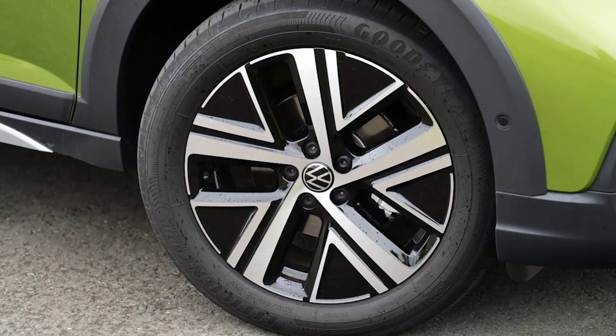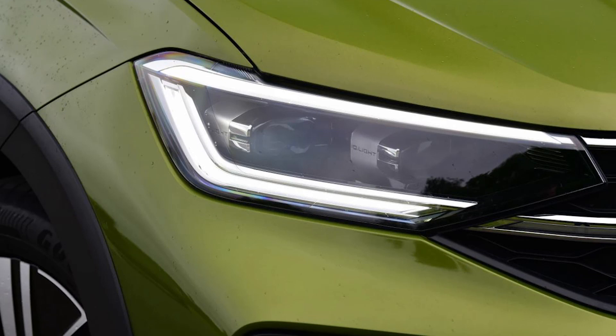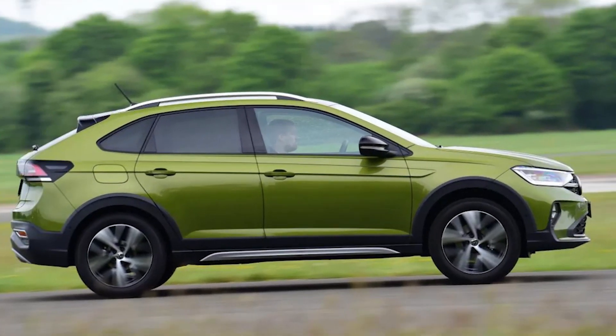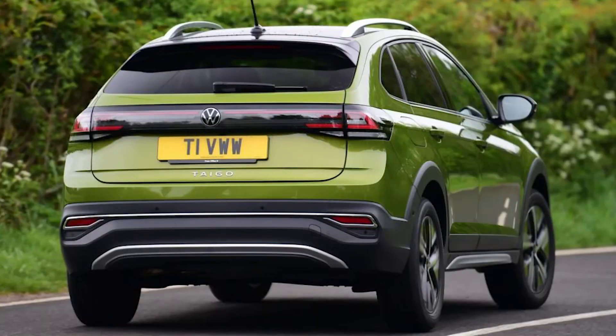The Taigo shares its underpinnings with the T-Cross small SUV, which means it's based on the MQB A0 architecture that also forms the base of cars such as the Polo supermini. Volkswagen has smoothed out the boxy lines of the T-Cross, however, to create a more stylish, coupe look for the Taigo.